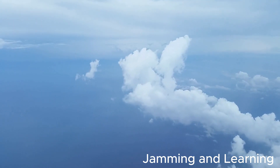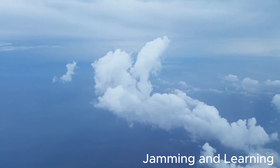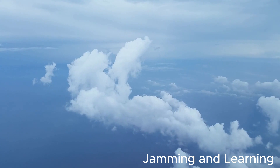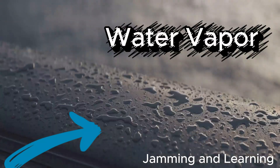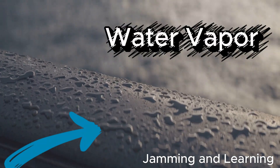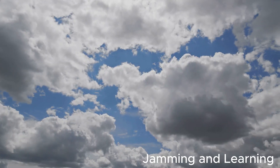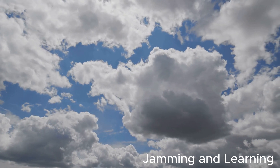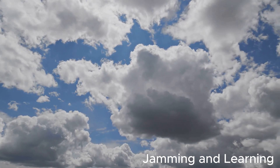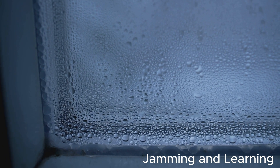Now, once the water vapor is way up high, the air is much cooler. The higher you go, the chillier it gets, even on a hot day. The vapor cools down and turns into tiny, tiny drops of water, so small you can barely see them. These drops are like tiny building blocks coming together to make something bigger. These little drops gather together to form big, fluffy clouds. Sometimes clouds look like cotton candy, or even like animals if you use your imagination.